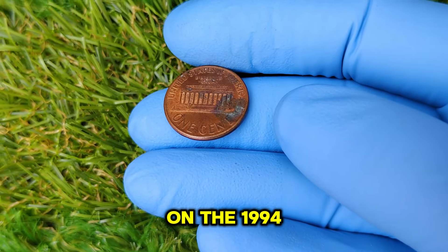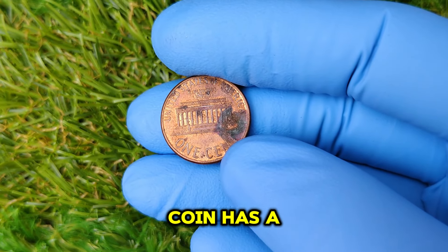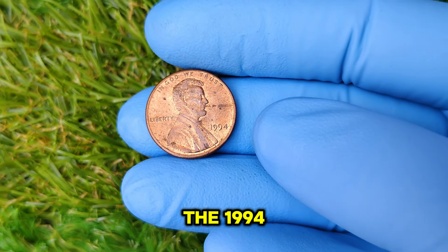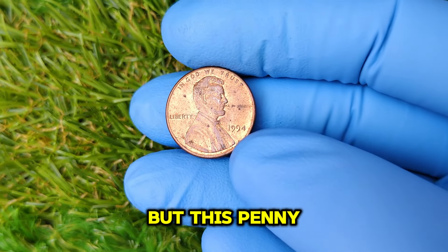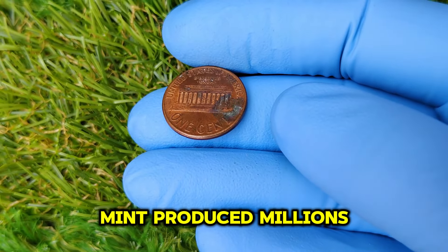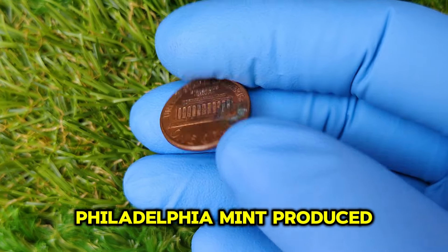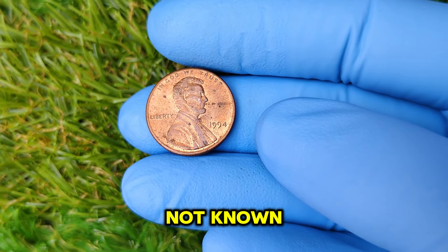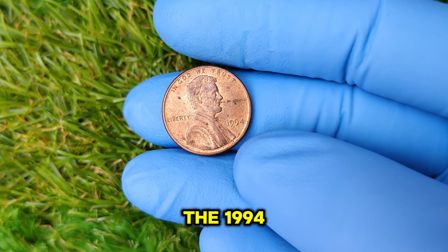The 1994 No Mint Mark penny was produced at the Philadelphia Mint. Unlike most pennies, this particular coin does not have a mint mark. While the Denver Mint produced millions of 1994 pennies with the D mint mark, the No Mint Mark variety is much rarer. The Philadelphia Mint produced approximately 4.5 billion pennies in 1994, however the exact number of No Mint Mark coins is not known, but it's estimated to be significantly lower — and this rarity is one of the reasons collectors are willing to pay top dollar.